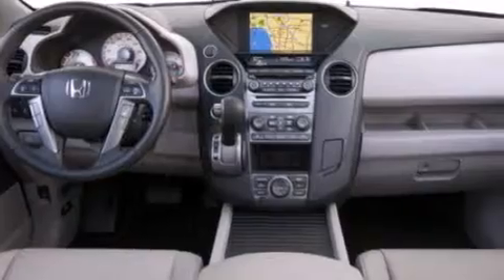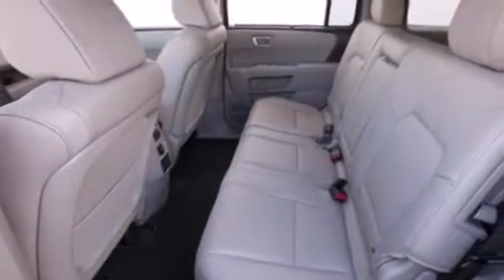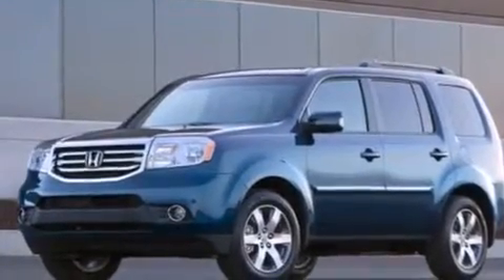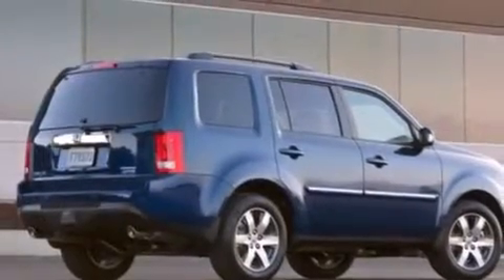The following features are also included: air conditioning with automatic climate control, cruise control, full-power accessories, side curtain airbags, a trailer hitch receiver, front fog lights, an anti-lock braking system, a power rear liftgate, and the leather seats provide great support and create an overall luxurious feel.